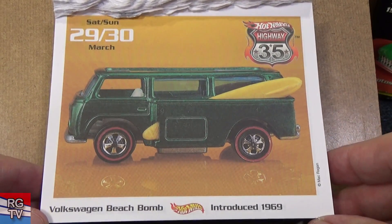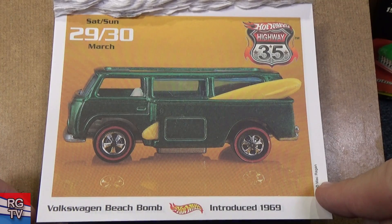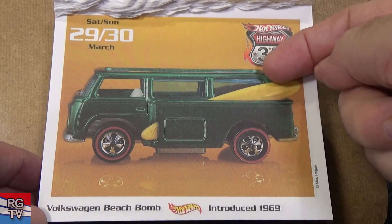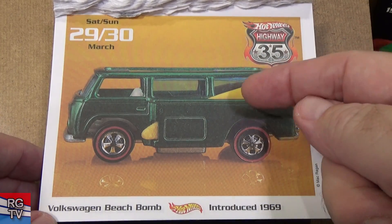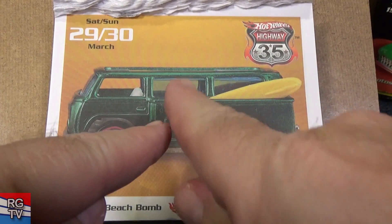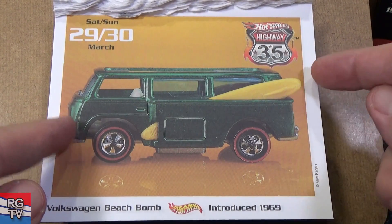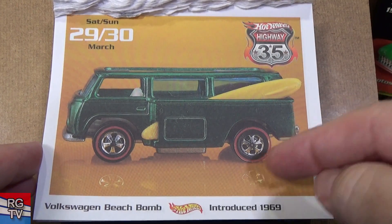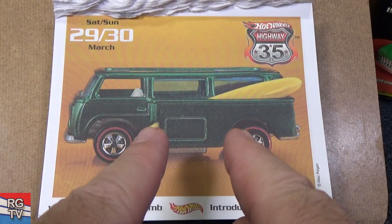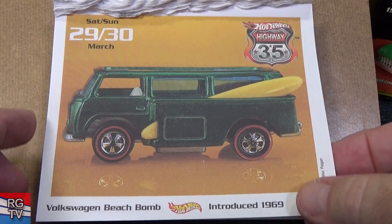Volkswagen Beach Bomb, introduced in 1969 — yeah, this is going to be an expensive Redline to acquire. Mac's got a Beach Bomb — very nice. This is a side-loader Beach Bomb. When they first designed it, they designed it with the rear-loading surfboards, but it was too skinny to fit the boosters. After they made about a hundred prototypes with the rear-load version, they added the side pods and tucked the surfboards on the side, making the model wider so it would fit boosters better.